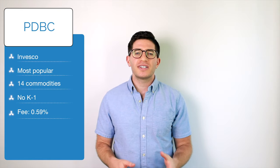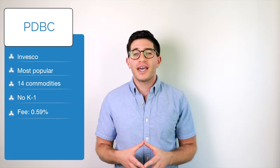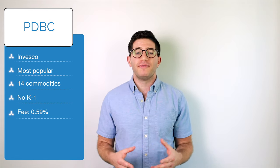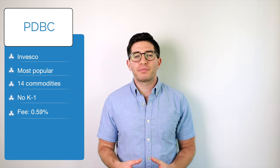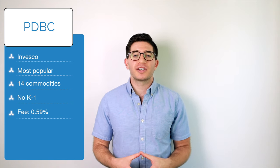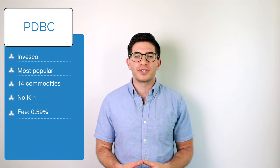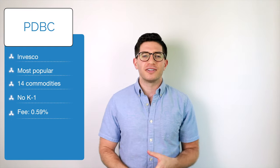First on our list of commodity ETFs is PDBC, the Invesco Optimum Yield Diversified Commodity Strategy No K-1 ETF. PDBC is the most popular ETF to invest in commodities. As the name suggests, this fund has the convenient bonus of not producing the dreaded K-1 form at tax time, unlike most commodities funds. PDBC has over $6 billion in assets and an expense ratio of 0.59%.